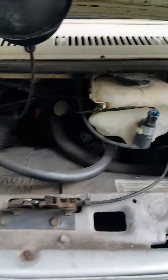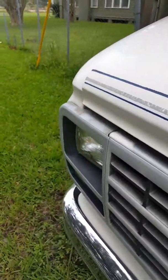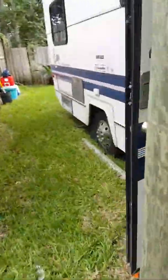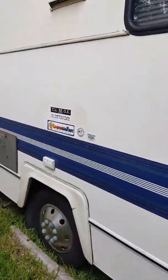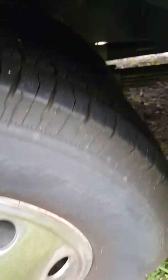Belts, hoses, and seals are all in good shape. New master cylinder, new brake system — calipers, shoes, everything front and back. It's got band stickers, commercial tires, all six in good condition.